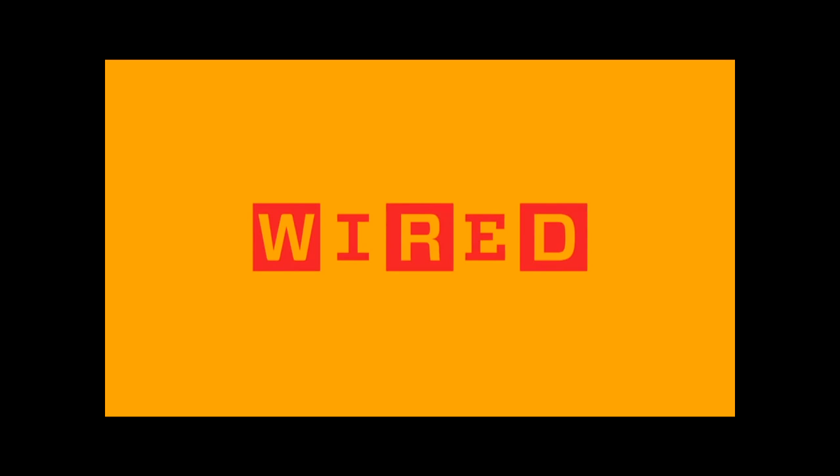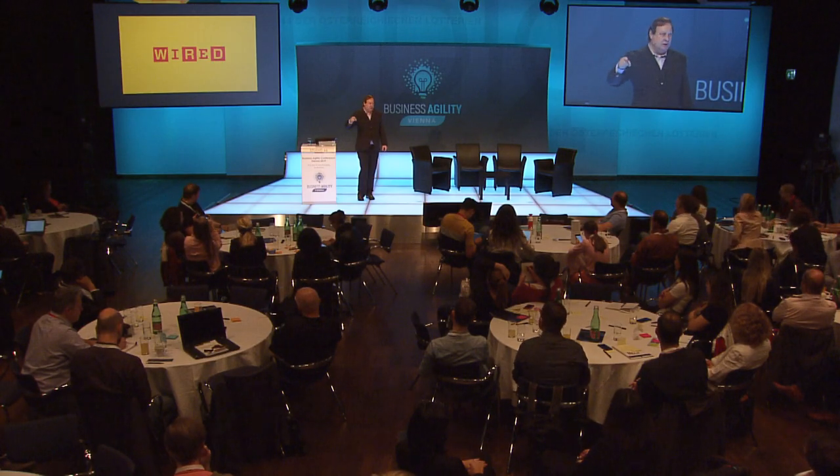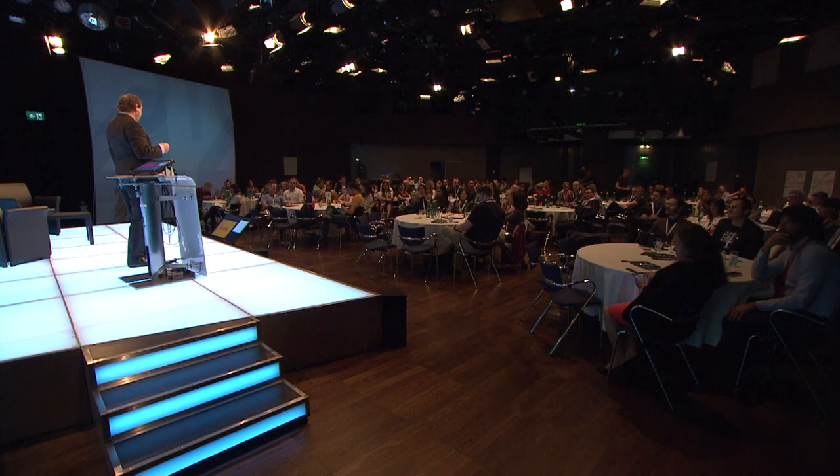Roundabouts are based on two simple rules. Rule number one: yield to the cars already in the roundabout. Rule number two: get in the correct lane for your exit. Safety is 30% greater with a roundabout. Pollution is lower with a roundabout. Roundabouts are 15 to 80% more productive in terms of throughput than a command-and-control intersection.